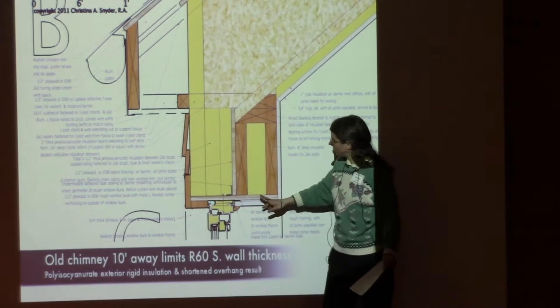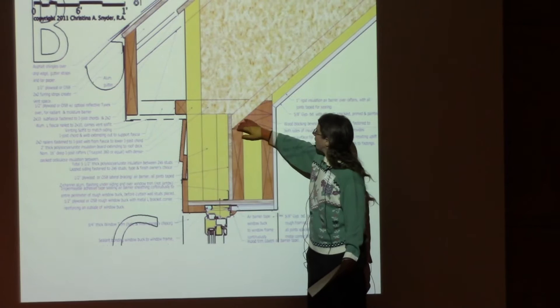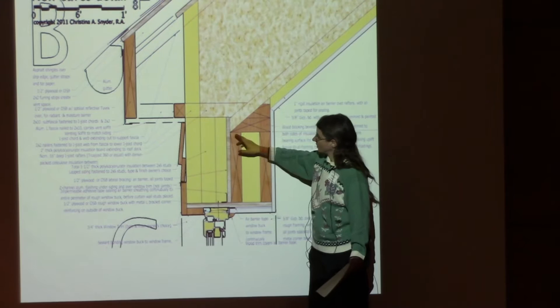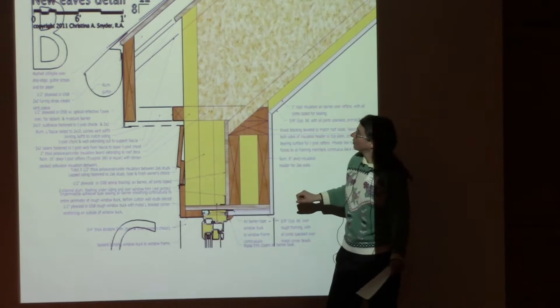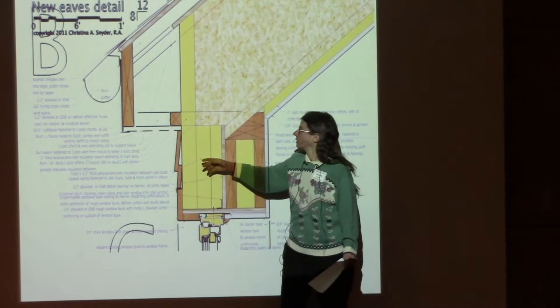Here is that detail: a two-by-six wall framed with plywood sheathing that gets taped, and that air barrier is continuous up through the building and gets taped back to the windows. We're always trying to make the whole building very airtight — it's like building a balloon out of sticks.